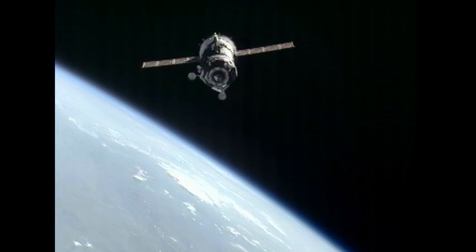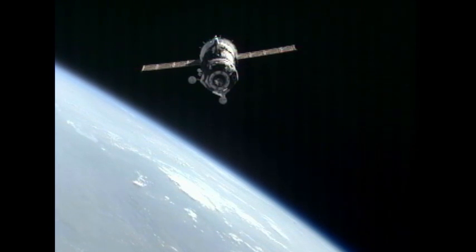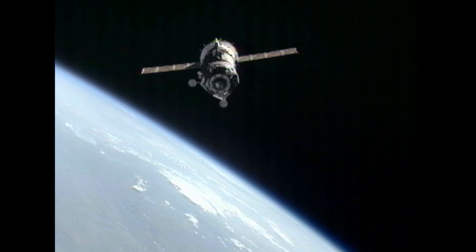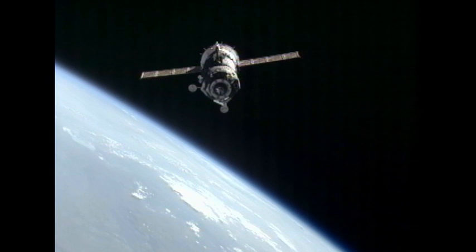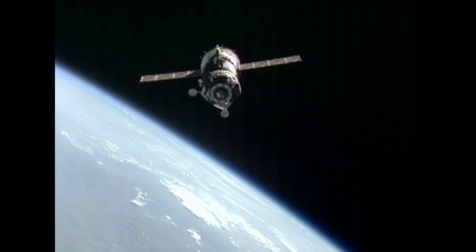Now flying over northwest Kazakhstan, just 40 meters away from the International Space Station, the three-section Soyuz vehicle. The forward section is the orbital module with the forward docking probe extended, ready to come into contact with the Ras Viet module docking port. The crew — Malenchenko, Williams, and Hoshide — are in their contoured custom-made seat liners.